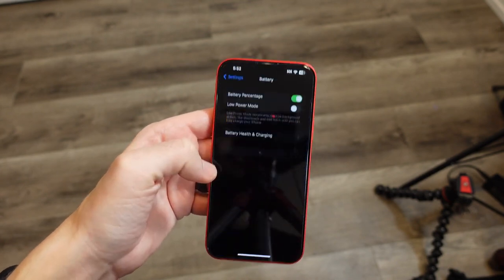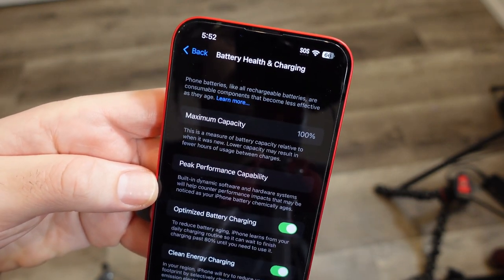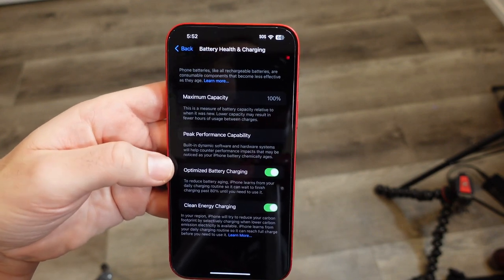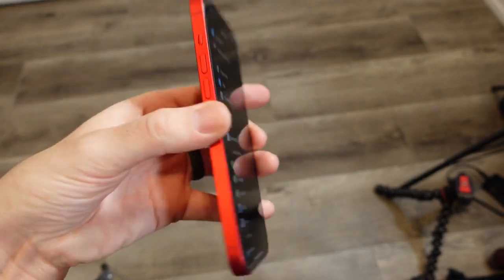Two months later I do have respect for one area of this phone, and it's one of the reasons I still like it. I'm not going to say I'm in love with it, but the battery on this is probably the best I've ever seen on any iPhone. It just lasts and lasts and lasts — easily a two-day phone if you manage your use and you're not on your phone all day long.